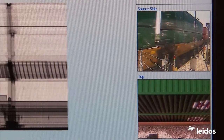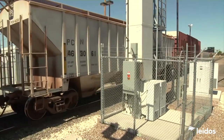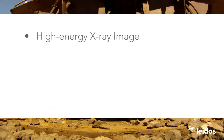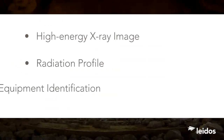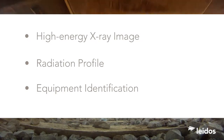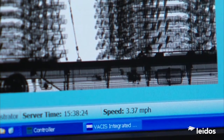The equipment identification option automatically reads each rail car's unique radio frequency identification, or RFID, tag. Every rail car's scan image, radiation profile, and identification data are integrated and available within seconds for immediate inspection, and are stored in the system's database for later reference.